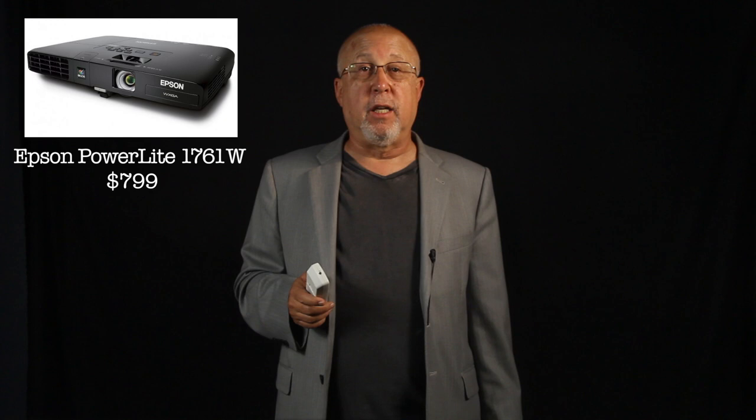One more thing: if you really want smaller and lighter, Epson does have its PowerLight 1700 series. They weigh in at 3.7 pounds with a lower profile, but the equivalent widescreen 1671W is $799. That's a good deal more, and that's why the VS series are their value projectors.